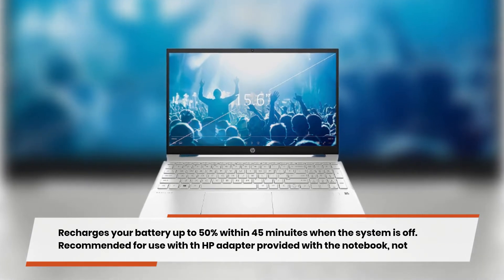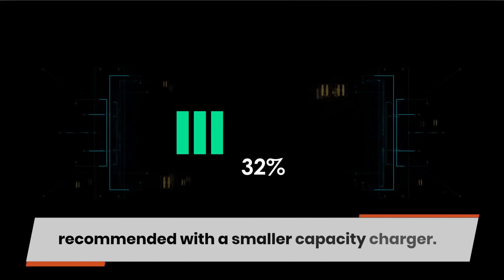Recommended for use with the HP adapter provided with the notebook, not recommended with a smaller capacity charger.